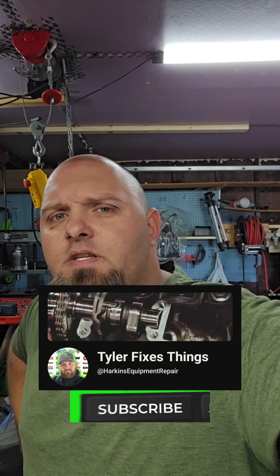Hey guys, it's Tyler. Welcome to Tyler Fixes Things. I'm the owner of Harkins Equipment here. We work on all kinds of different things, whether it's small or large — diesel, gas, propane, electric — do pretty much all of it.